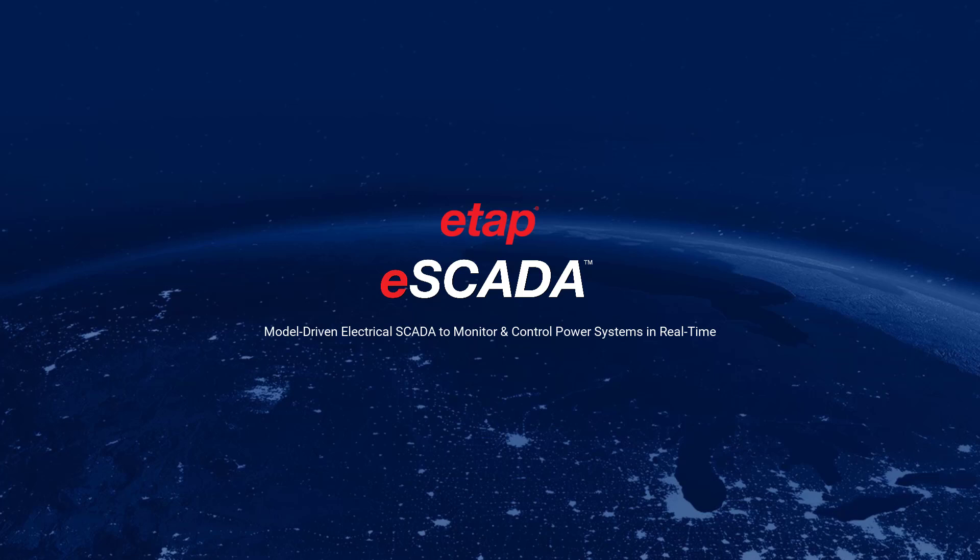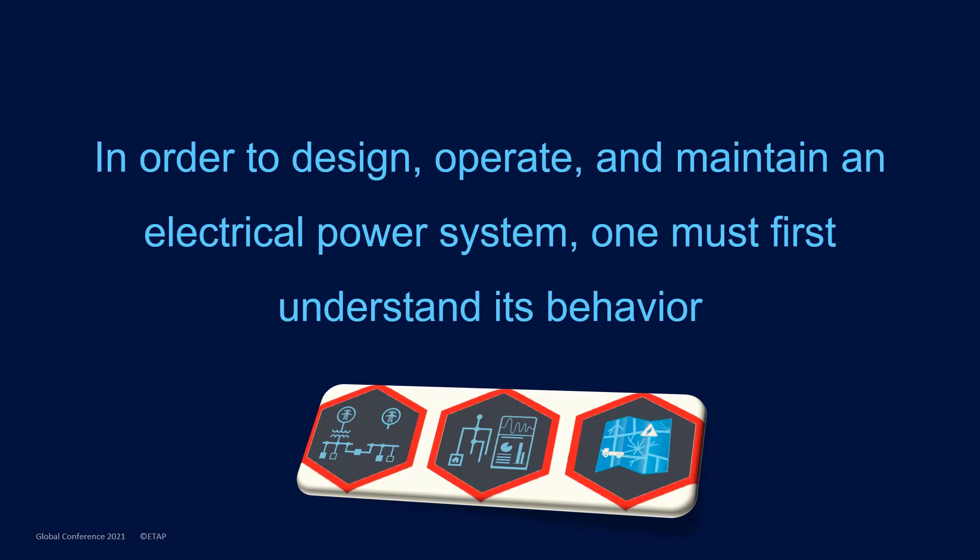Thank you for your interest in the eSCADA exhibit. In order to design, operate, and maintain an electric power system, one must first understand its behavior. The ETAP eSCADA solution is a package which gives us that understanding.